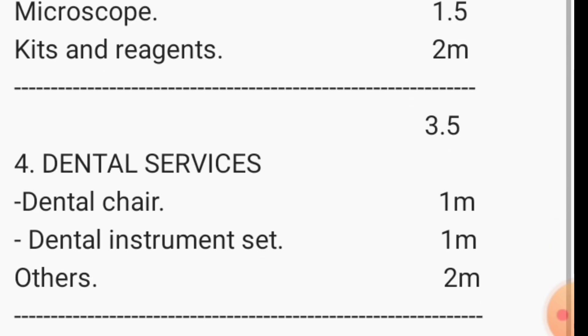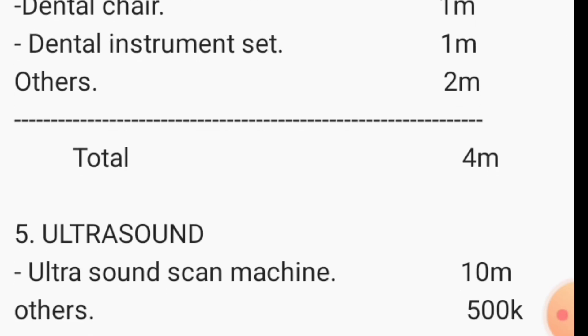For dental services, you need a dental chair at minimum — the cheapest dental chair costs about 1 million shillings, while very good ones can go 10 million and above. A dental instrument set comes to around 1 million shillings, and other sundries used in a dental clinic will take around 2 million shillings. Total for dental services: around 4 million shillings.